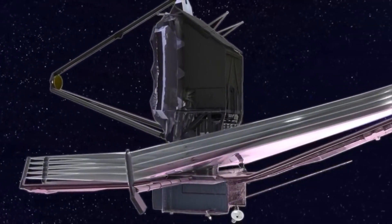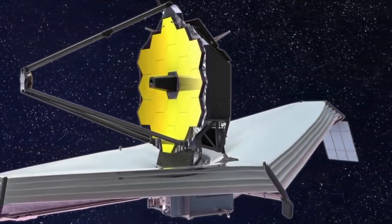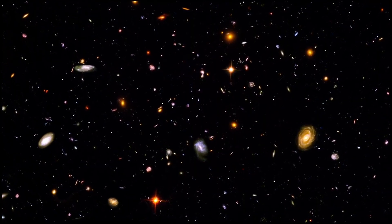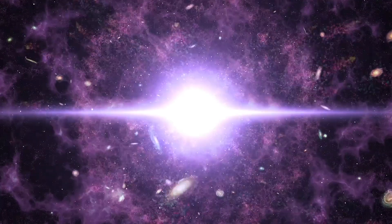These are all fine and well to get the job done that they were designed for, but what if we could have even bigger mirrors? The larger the mirror, the more light is collected. This means that we can see farther back in time with bigger mirrors to observe star and galaxy formation.